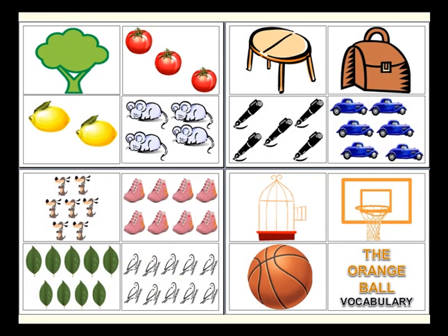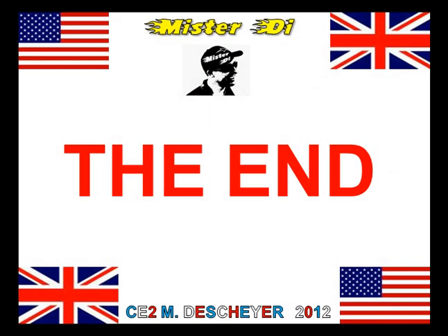The Orange Ball Vocabulary is over now. That's the end, bye bye, see you soon.